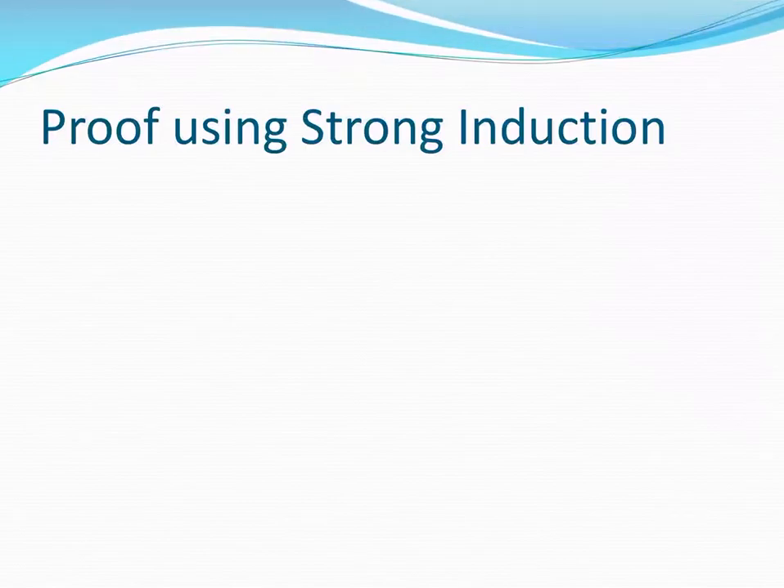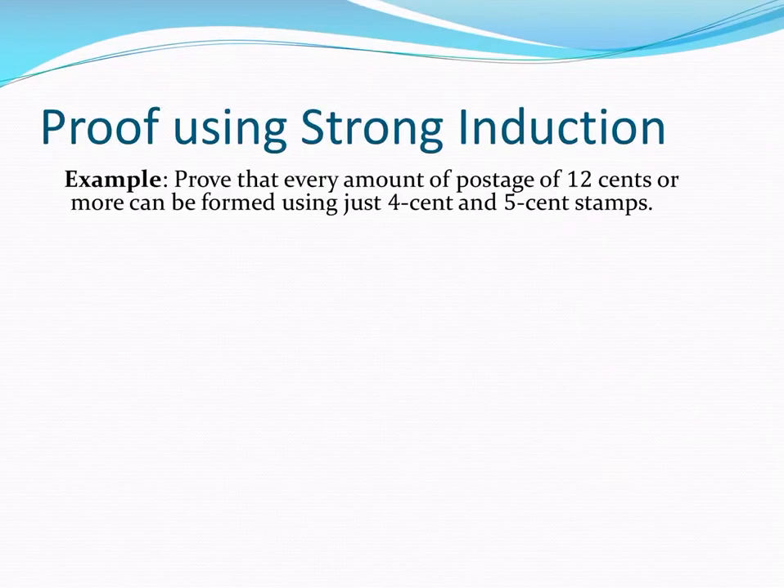We're in Rosen section 5.2 on strong induction and well ordering. Here we have an example of a proof that we'll do by strong induction, followed by proving the same statement using mathematical induction. Here's what we're going to prove: that every amount of postage 12 cents or more can be formed just using 4 cent and 5 cent stamps.